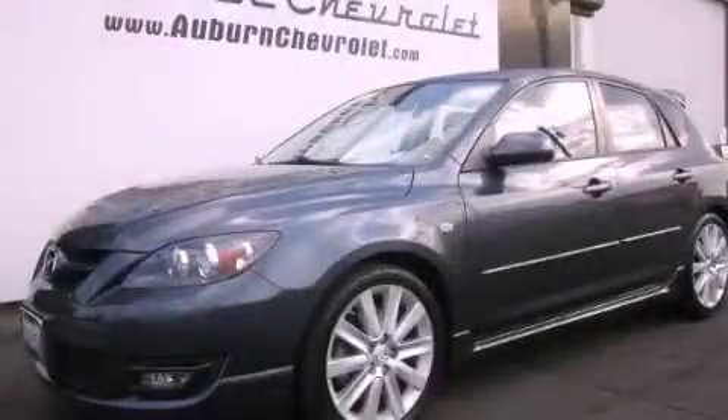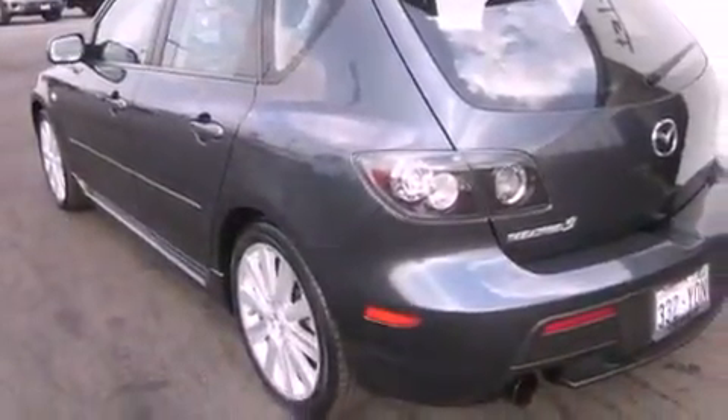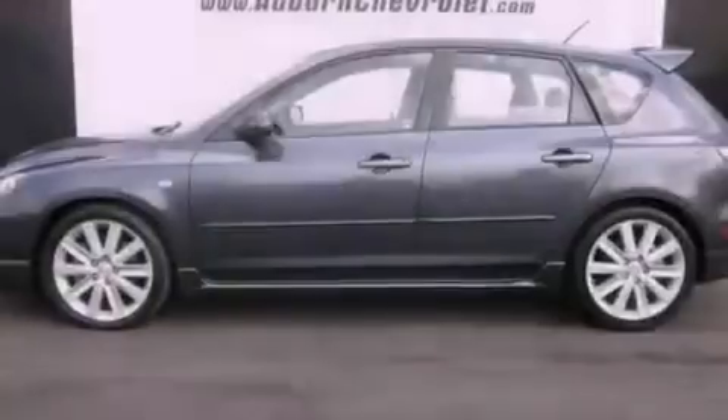This is a 2008 Mazda Speed 3, a car that begs to be driven. It features a 2.3-liter four-cylinder engine and a six-speed manual transmission.